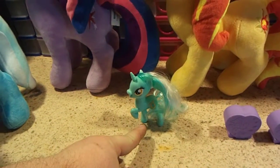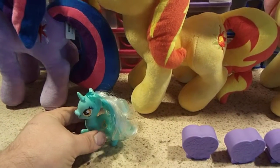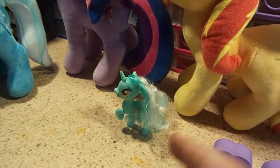Bought this one Thursday — a little Lyra Heartstrings. I might eventually get some more from that range, though I can't remember what the range is called.